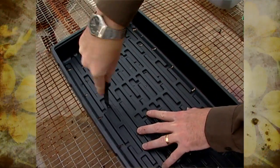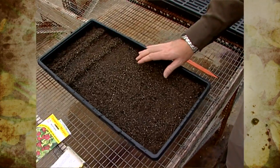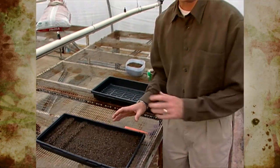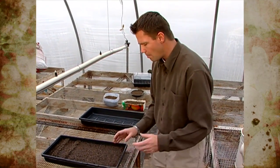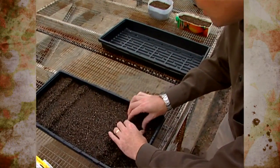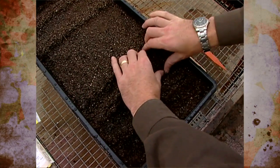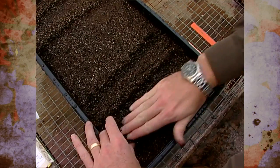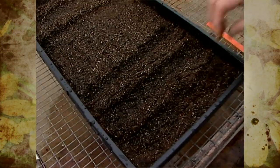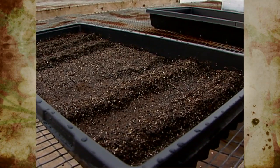We fill the flat with our seed starting mix — a really nice media — wet it down initially and let that drain through. Once it's drained, I like to make some little berms to sow the seeds on. I'll just come in with my fingers and pinch the soil up into little berms, tap those down a little bit, squeeze the soil up, pat those down, and re-wet those. I like to sow the seeds on there because it gives them a little bit of extra drainage — it's sort of like a little raised bed.